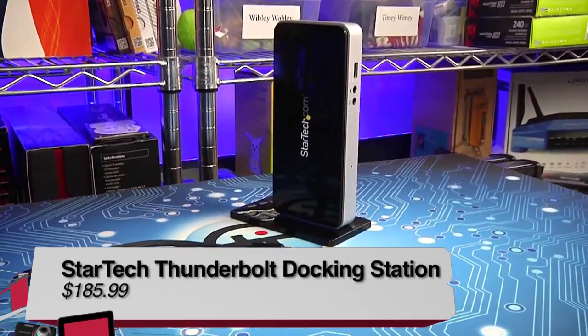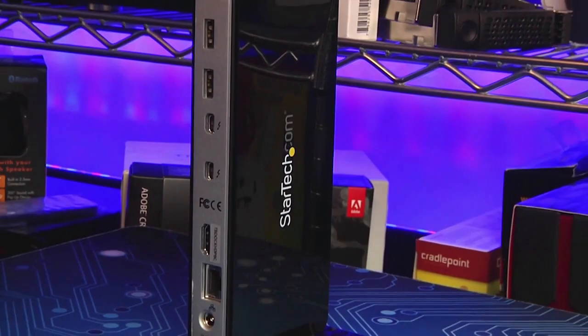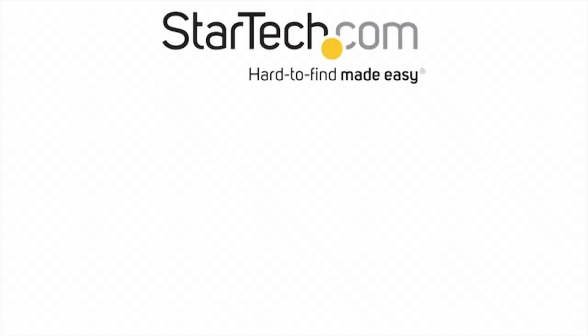Not too long ago I took a look at the StarTech USB 3.0 dock, which took a single USB 3.0 port and turned it into multiple USB 3.0 ports plus HDMI, VGA, DVI, Ethernet, and audio. It was a good device, but people complained they only use Thunderbolt. Well, StarTech has got you covered. The TBDock HDPBC is StarTech's Thunderbolt laptop docking station with HDMI, mini DisplayPort, and Gigabit Ethernet — I'm going to call it the StarTech ThunderDock.